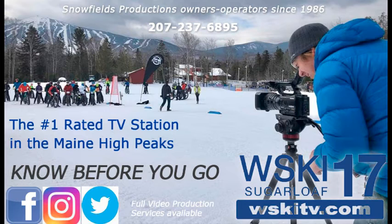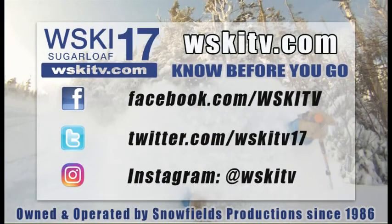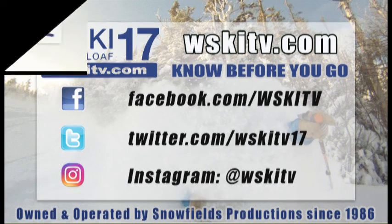Check us out at WSKITV.com, the number one rated TV station in the Maine High Peaks region year after year. You can find us at our website, including our live quad cam shot, at WSKITV.com. You can also find us on social media — Facebook, Twitter, and Instagram. And if you want the latest local content, check out our YouTube page. Have a great day, folks.